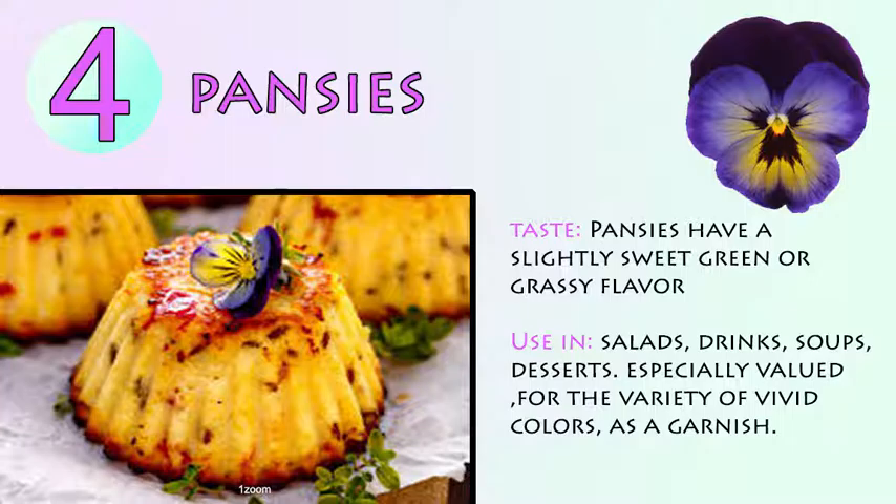Number 4: Pansies. Pansies have a slightly sweet, green or grassy flavor. Use in salads, drinks, soups, and desserts. They are especially valued for the variety of vivid colors they bring as a garnish.